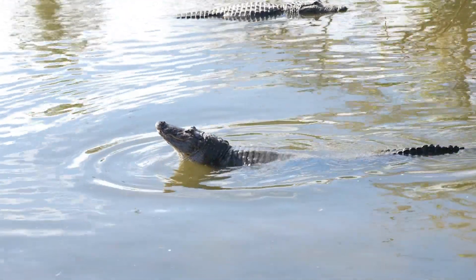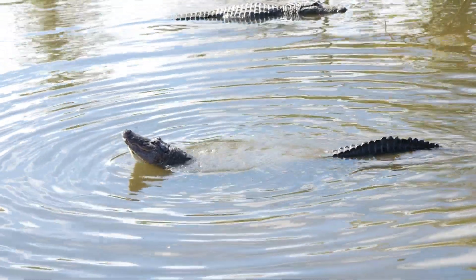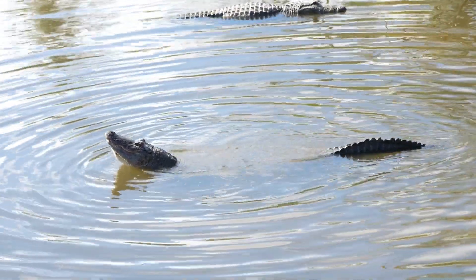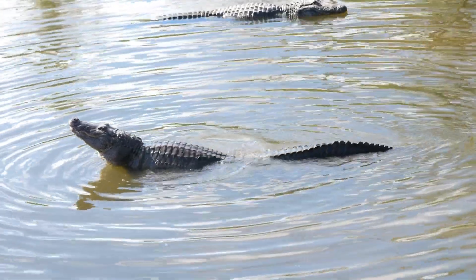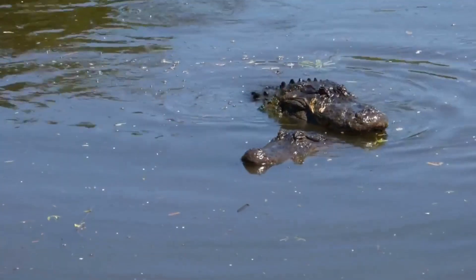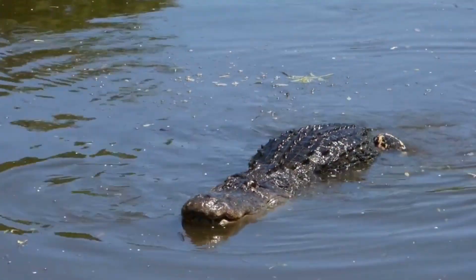Alligators exhibit fascinating breeding cycles and reproductive patterns that are essential to their survival. Breeding season typically occurs during the spring when male alligators actively seek out females for mating. Females reach sexual maturity around the age of 10 to 12 years, while males become sexually mature at a slightly older age. Alligators engage in courtship rituals, which involve vocalizations, body displays, and territorial behaviors to attract mates.